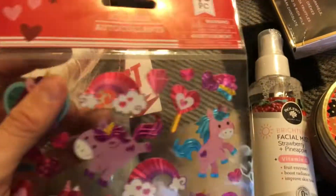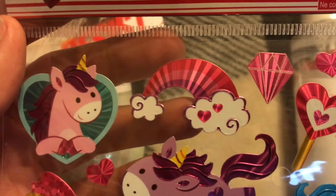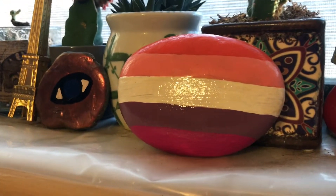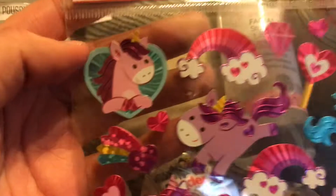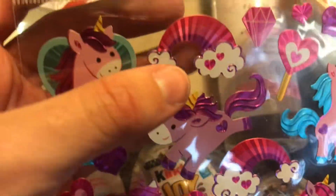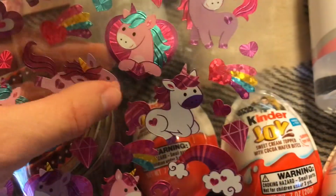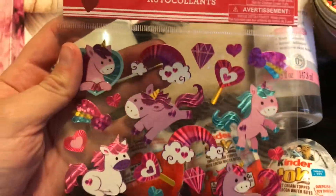I got these stickers — they're supposed to be Valentine's Day stickers, but honestly it literally looks like the lesbian flag without the white. It's literally the rainbow. Look how cute that unicorn is! I got it mostly for that unicorn. This one is so cute too — there's lollipops and hearts and stuff. I just can never resist stickers.